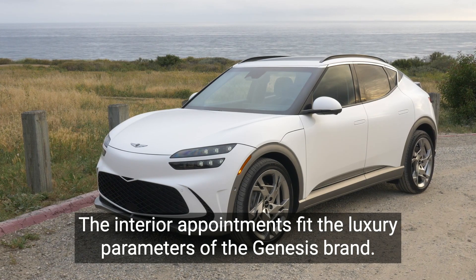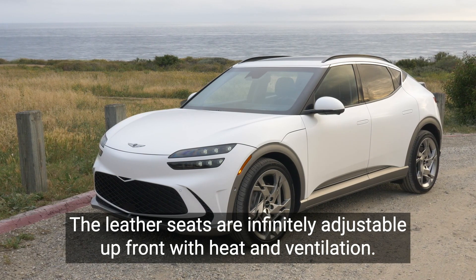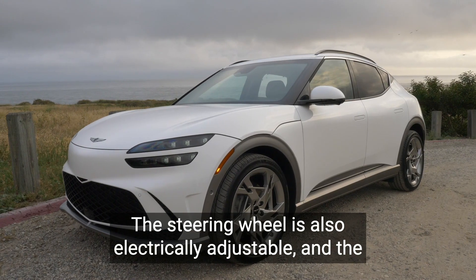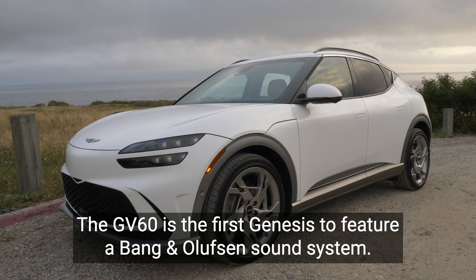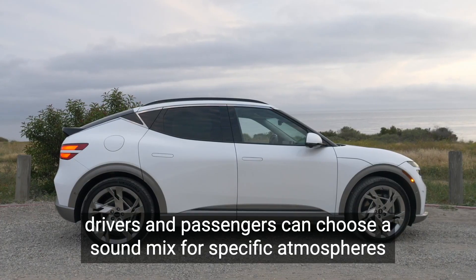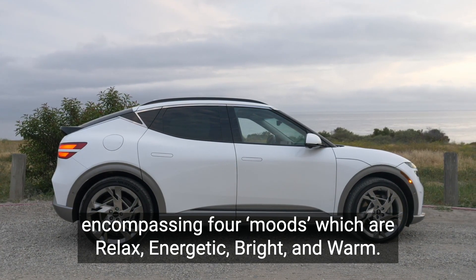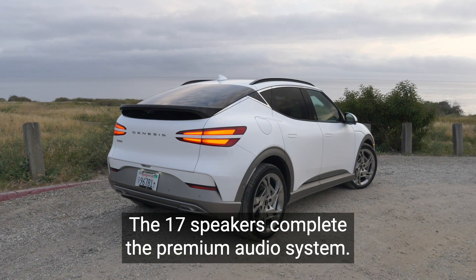Luxury and comfort inside. The interior appointments fit the luxury parameters of the Genesis brand. The leather seats are infinitely adjustable up front with heat and ventilation. The steering wheel is also electrically adjustable, and the leather wrap features heating. The GV60 is the first Genesis to feature a Bang and Olufsen sound system. With a tap of the finger using the dedicated sound control interface, drivers and passengers can choose a sound mix for specific atmospheres encompassing four moods: relaxed, energetic, bright, and warm. The 17 speakers complete the premium audio system.